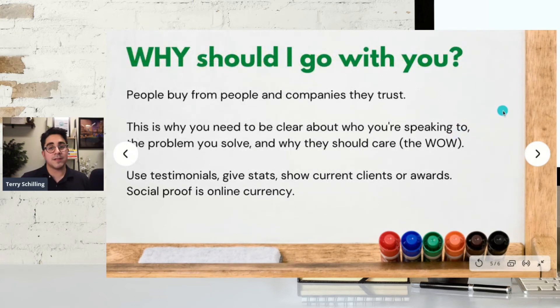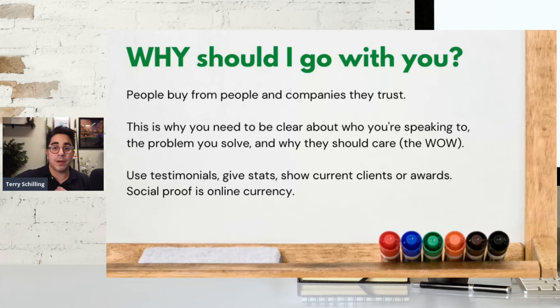Moving along, next is the why — why should I go with you? People buy from people and companies they trust. This is why you need to be clear about who you're speaking to, the problem you solve, and why they should care about that wow transformation. Some key ways to get people to trust you and buy from you: use testimonials, give stats, show current clients, any publications you've been featured in, any awards you've won. Social proof is online currency. If people can see that others are finding success solving problems because of your help, they're more likely to take action and reach out for that free consultation.